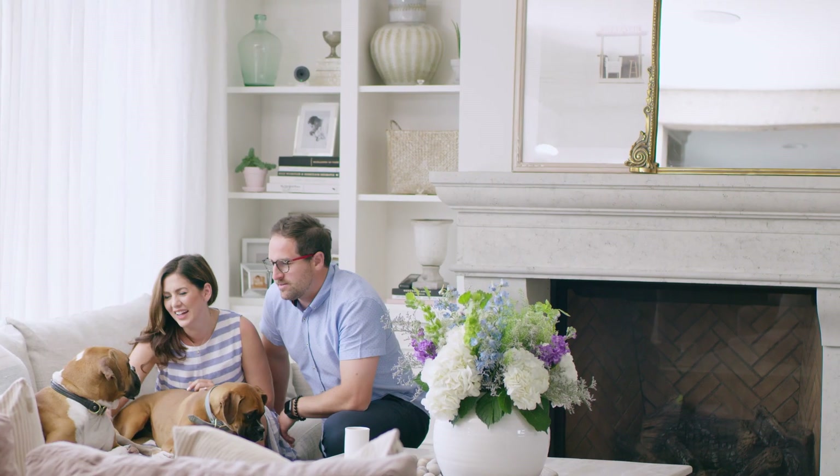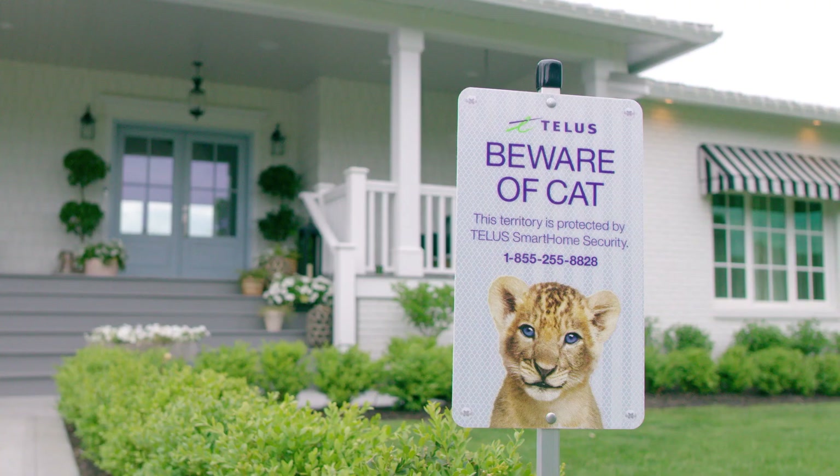So there you have it. Those are just a few of the ways that TELUS Smart Home Security has made our lives way easier, and I hope you too get to enjoy your own connected and secure home.